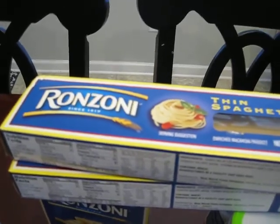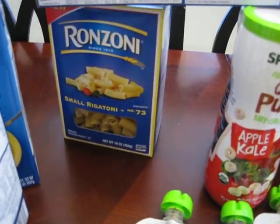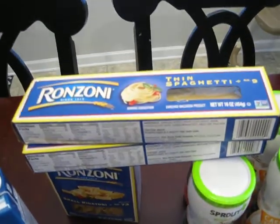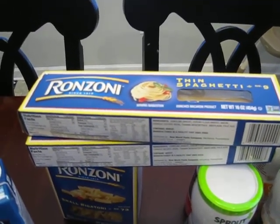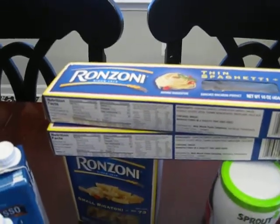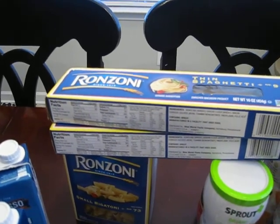We got two things of spaghetti pasta and then a thing of the rigatoni. They were also buy one get one free. There is an Ibotta coupon that goes with it — you get $0.50 back per box and it's a max of three boxes, so I got three boxes.